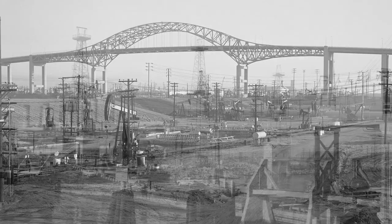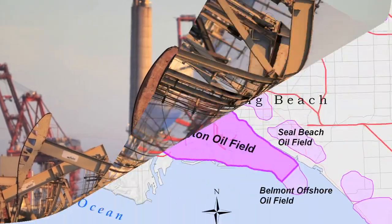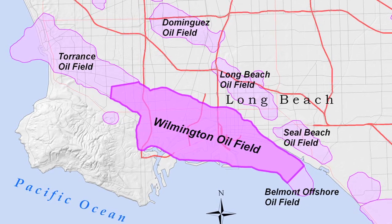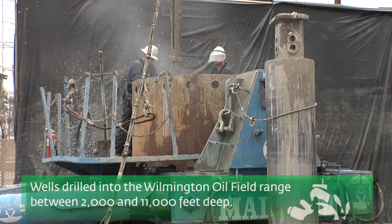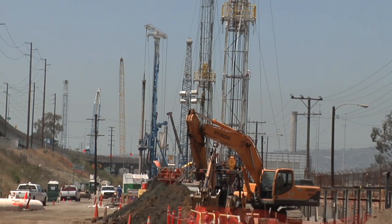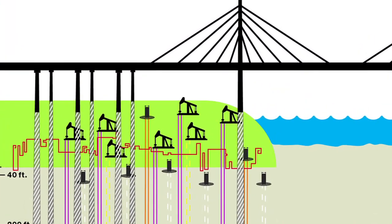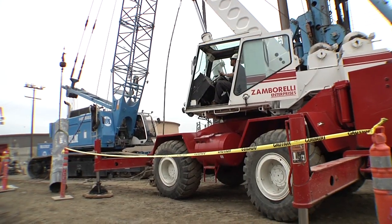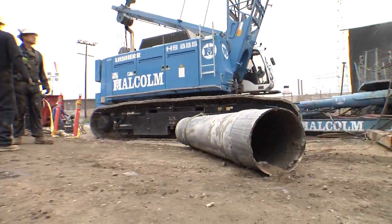Since 1939, more than 6,000 wells have been drilled into the Wilmington oil field, which is roughly 13 miles long and three miles across, with wells ranging from 2,000 to 11,000 feet deep. Over the past 40 years, most of these wells have been abandoned as their productive cycle came to an end, leaving behind an underground maze of capped wells — huge metal pipes called casings — which are filled with cement to prevent soil and water contamination.